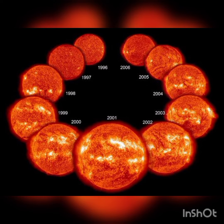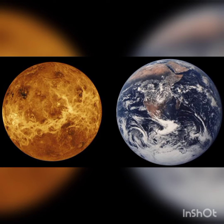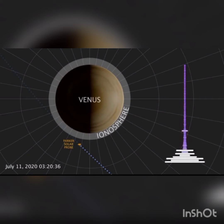A solar cycle is an 11-year activity cycle of the Sun. Many of you may already know that Earth and Venus are called twin planets. Like Earth, Venus also has an electrically charged layer of gas at the upper edge of its atmosphere. This charged layer is called the ionosphere. This sea of plasma and charged particles naturally emits radio waves, which researchers used to find the density of the ionosphere.